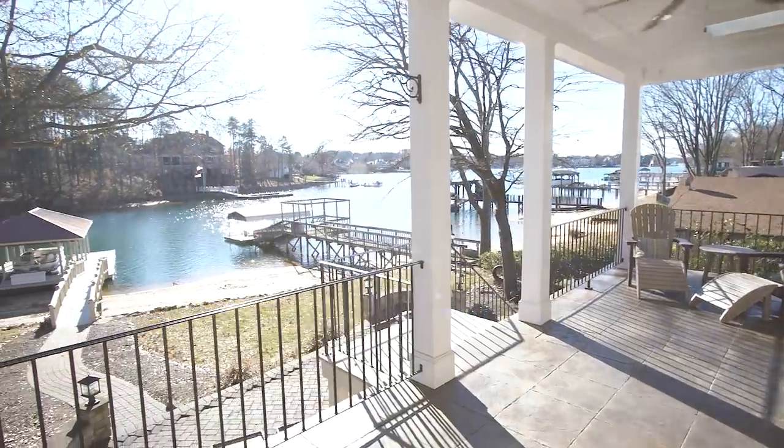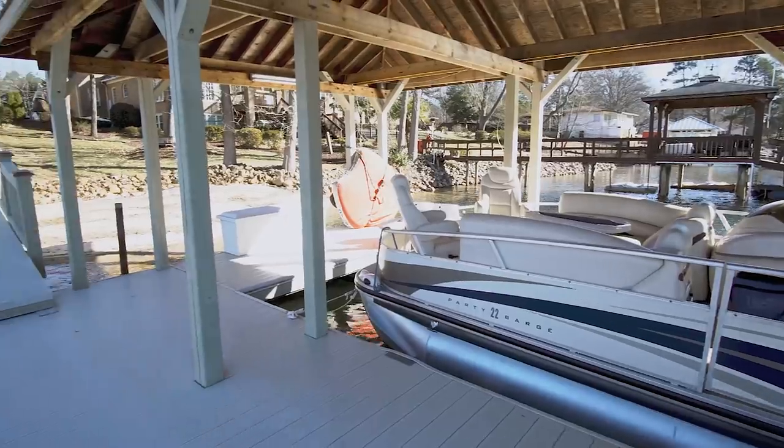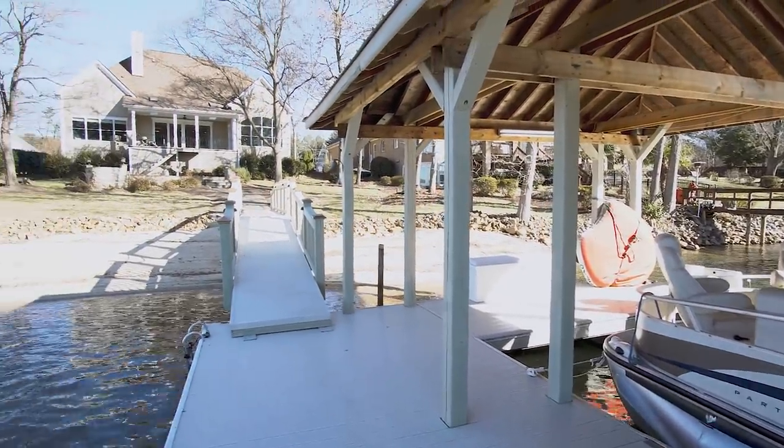Now for the best feature — the lake view. A paver patio with fire pit completes the exterior area. The home is completed with a covered dock, sandy beach, and plenty of room for a pool.